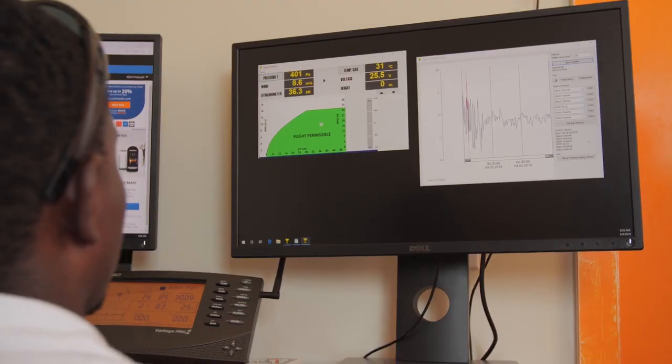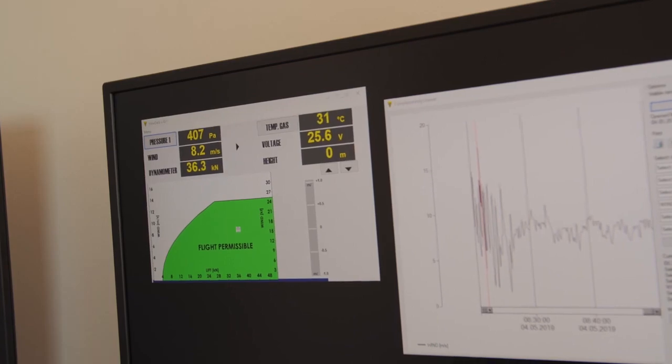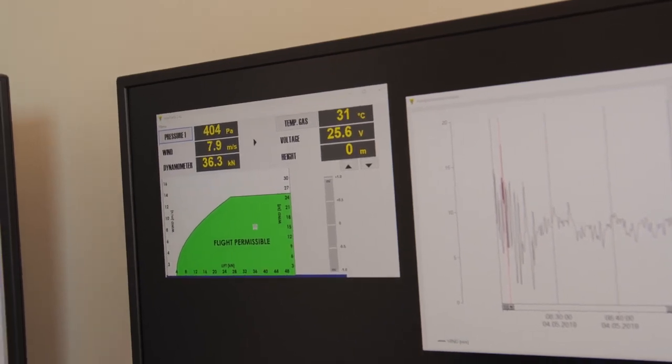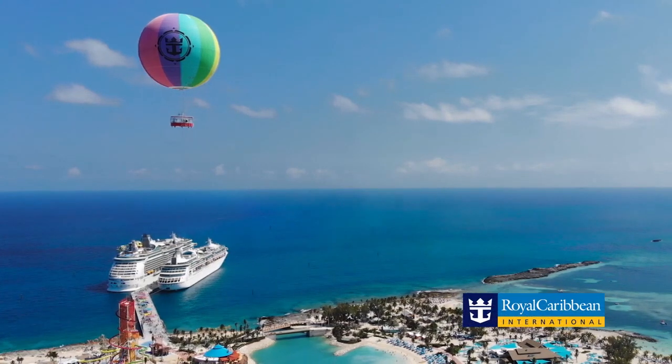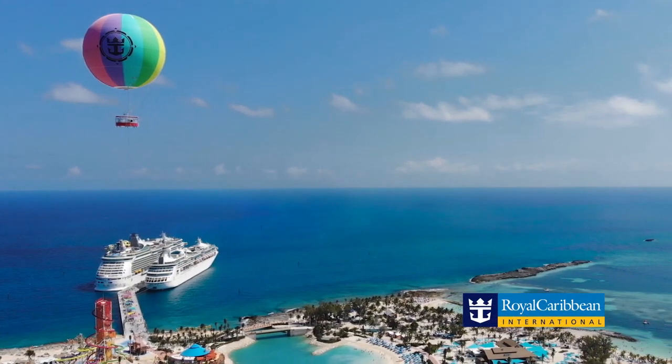We record everything that happens in the balloon, and the pilot is in full communication with the ground crew. I've been in several balloons, and Royal Caribbean's Perfect Day at Coco Cay will be the best views ever.